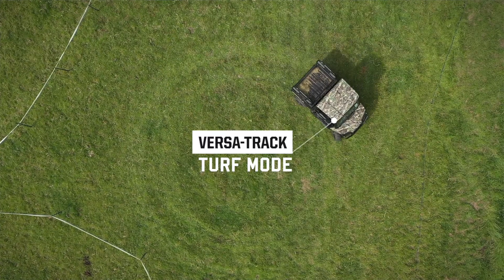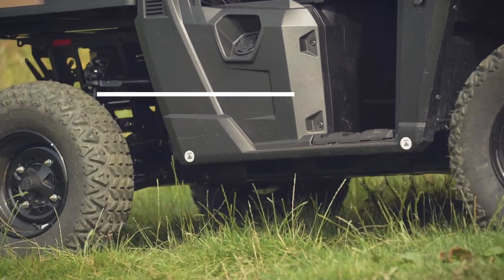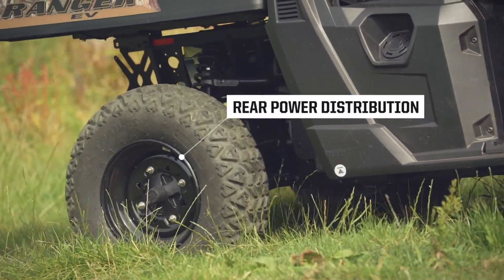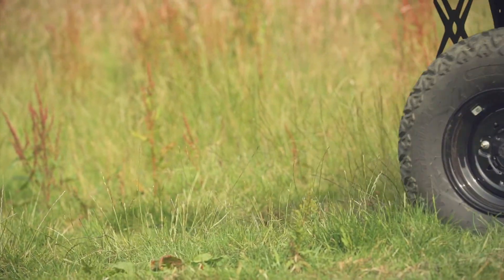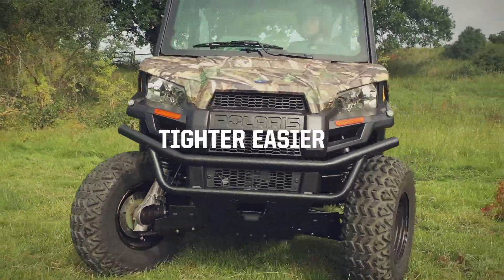For a gentler ride, the Ranger EV features Versatrac Turf Mode, where the rear axle differential distributes power to the two rear wheels as needed, avoiding damage to grass surfaces and allowing for tighter, easier turns.